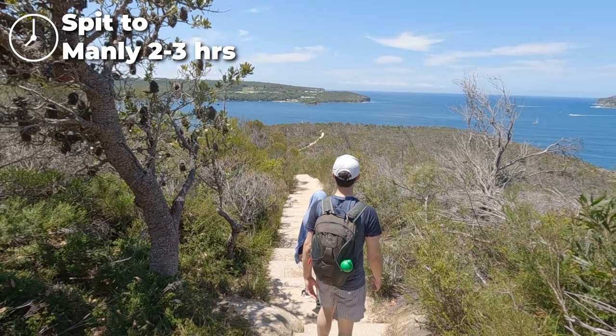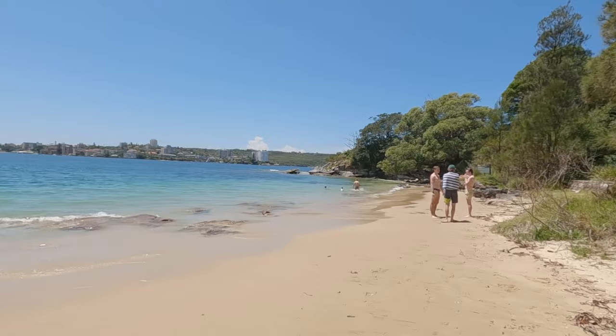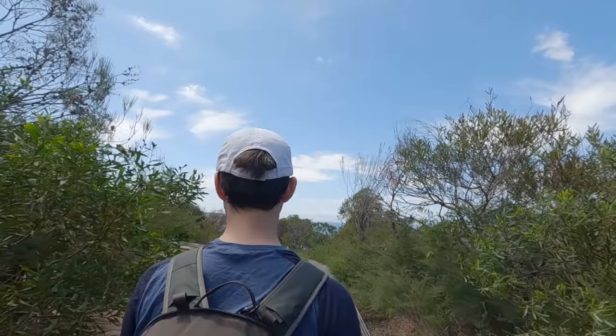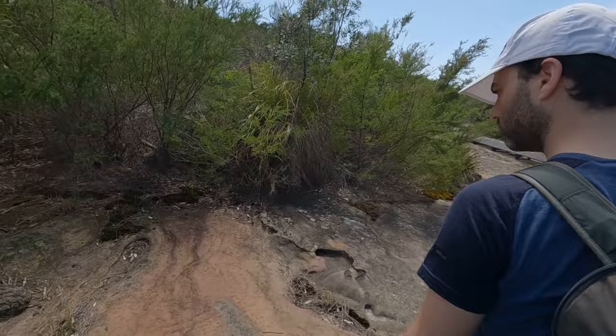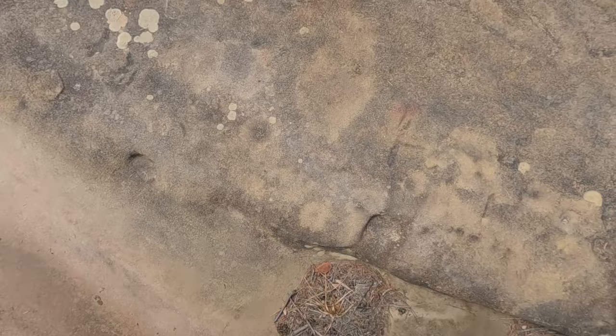It takes around two to three hours to complete. However, we recommend allowing half a day, as there are so many great photo opportunities and plenty of secluded beaches to stop at along the way. The traditional owners of this land were the Guyamagal people, and there are plenty of areas of significance to see along the trail. Be sure to see the Aboriginal carvings at the Grotto Point Aboriginal Engraving Site — these well-preserved rock engravings are thought to be around a thousand years old.